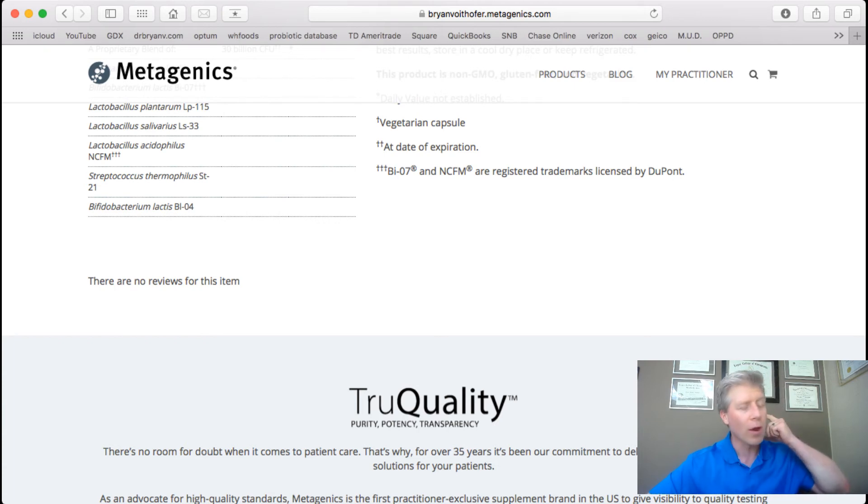The last one is Bifidobacterium lactis BIO4. It increases immune function, reduces symptoms of hay fever, and is really good for allergies. So this is a high-quality probiotic overall.